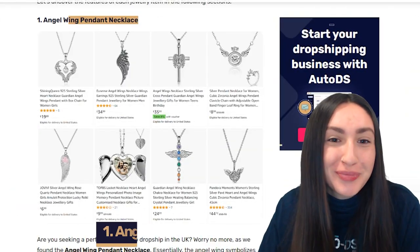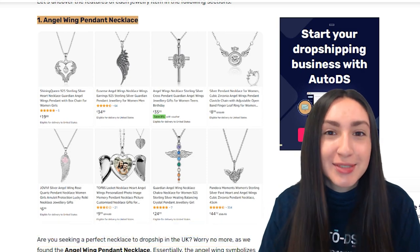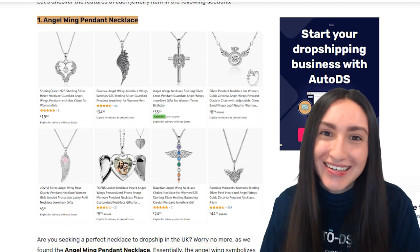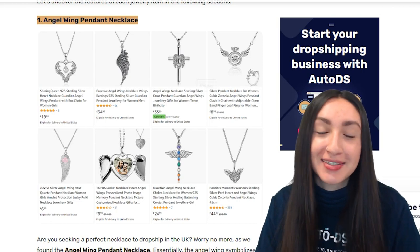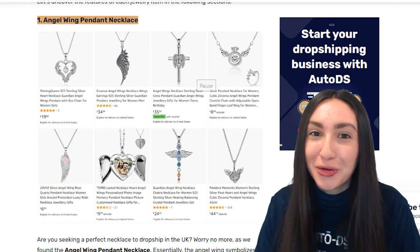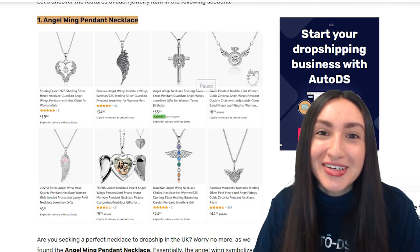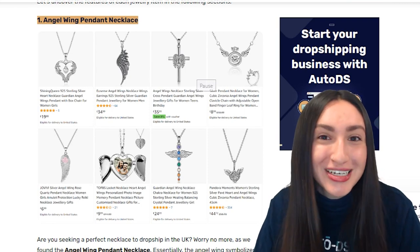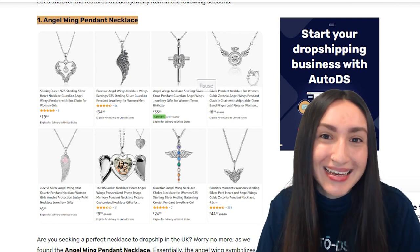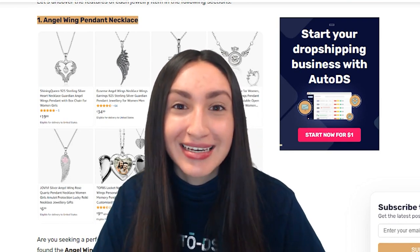Let's dive into the top five best-selling jewelry pieces to dropship in the UK. Our first top-selling jewelry piece is angel wing pendant necklaces. Angel wings symbolize protection, harmony, and courage. We can offer customers half wing or full wing options in gold or silver. As a bonus, you can offer engraved text or precious stones, available in various chain lengths and styles.